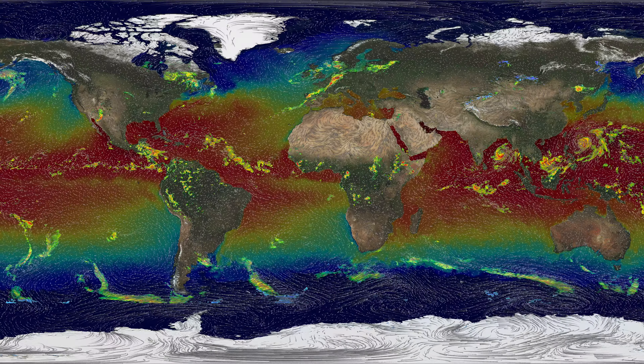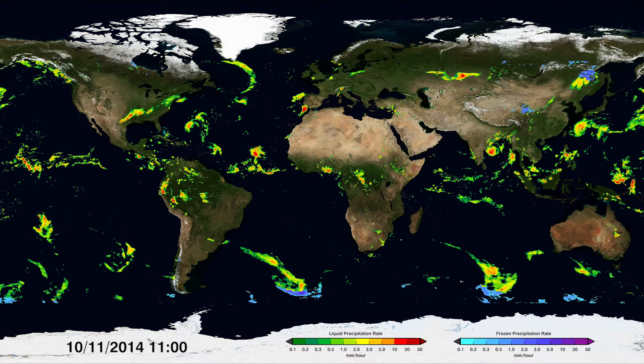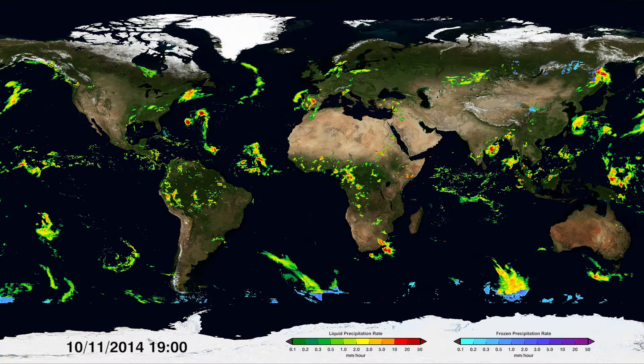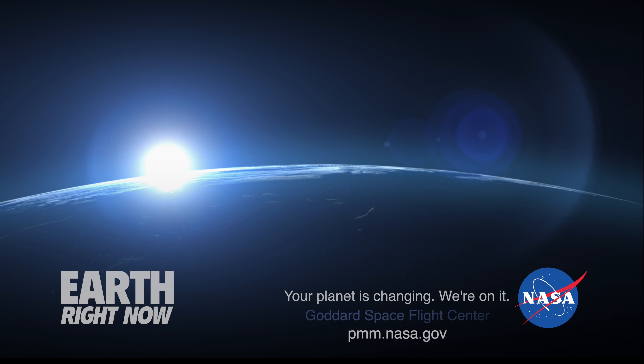If we speed things up to around two seconds per day, a seamless map of precipitation emerges and patterns start to form. These patterns give us vital information on where, when, and how much precipitation moves around the world — the most detailed and worldwide view of falling rain and snow ever created.